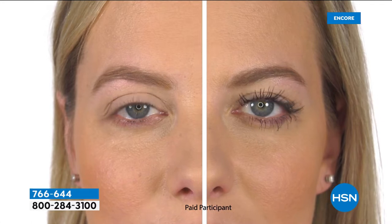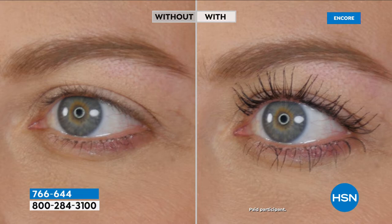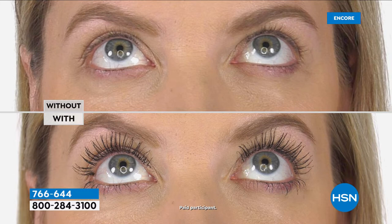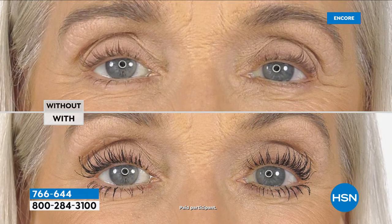It looks like she got lash extensions! How many people do you know who have paid hundreds of dollars to get those individual permanent lash extensions, or go through the work of doing strips and glue? People do that because long lashes are what we're all trying to go for. But now you can get it with just a mascara that comes off when you want it to.